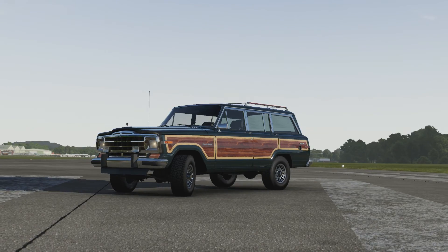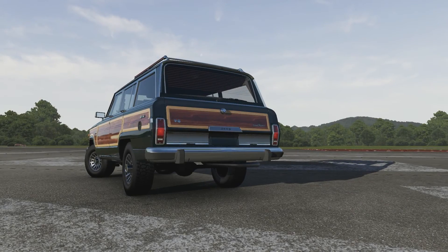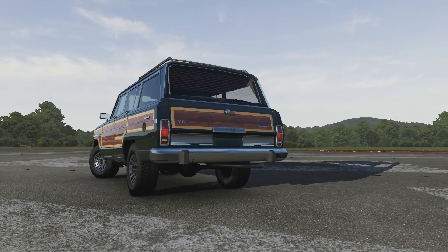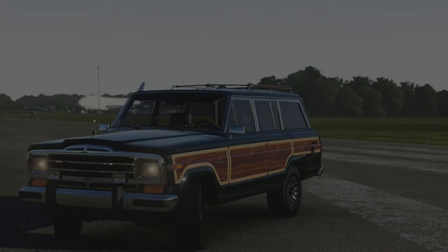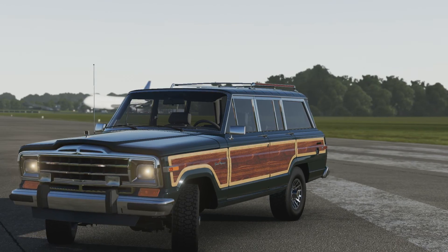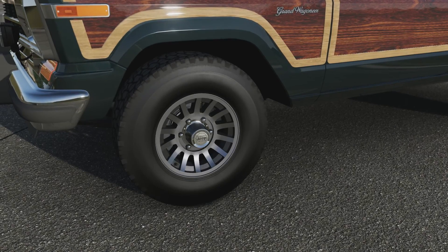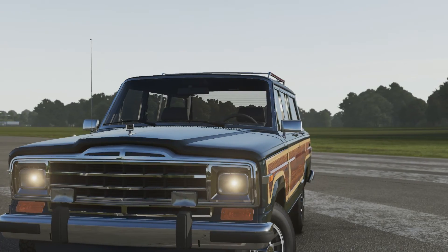Welcome everyone to another episode of Extreme Power and No Handling. Today we're dealing with a 1991 Jeep Grand Wagoneer. This originally had 144 horsepower, but now it has 750 horsepower from its V8 engine and weighs 4,339 pounds. It has way more power than originally, and it's still got the poor handling of a giant, heavy off-road vehicle.